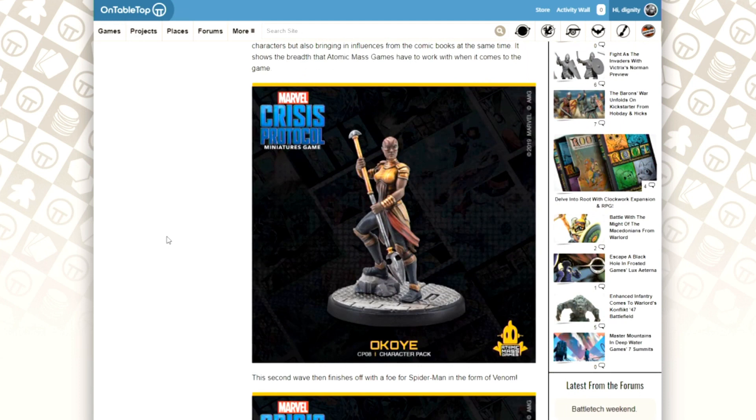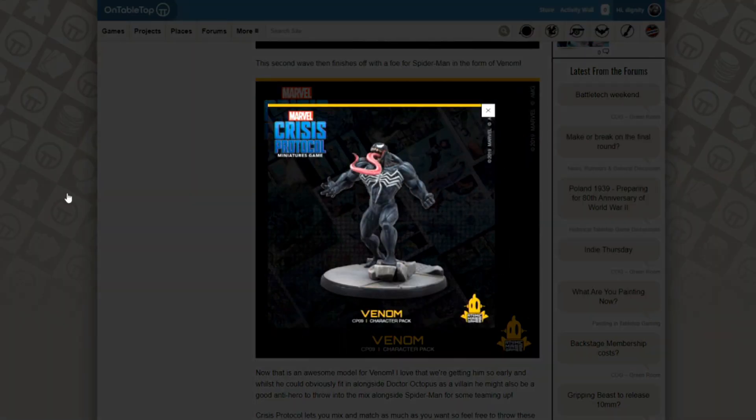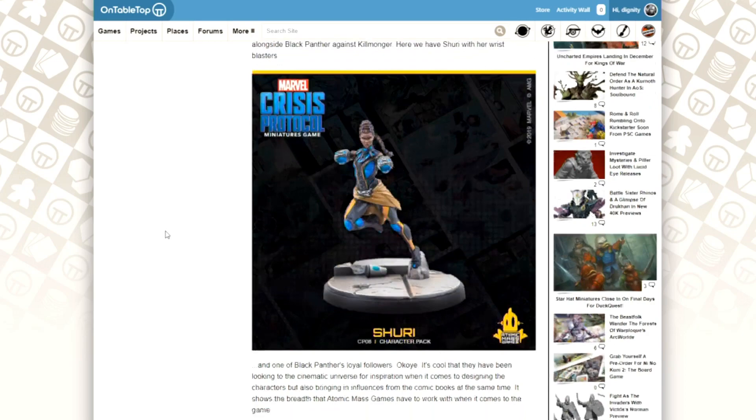They've also got something coming in for Spider-Man's world as well. If you want to have a villain for Spider-Man to go against, or an anti-hero to join him on his adventures, Venom is coming as well, which is pretty cool. All these models are 40mm in scale and they're all made of plastic, so they're all going to be on little sprues and all that kind of thing.